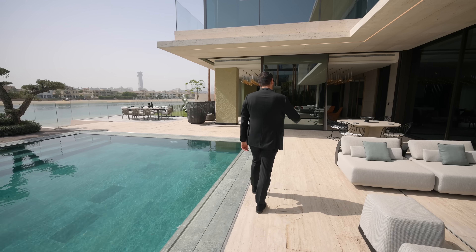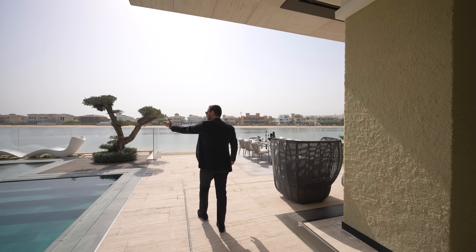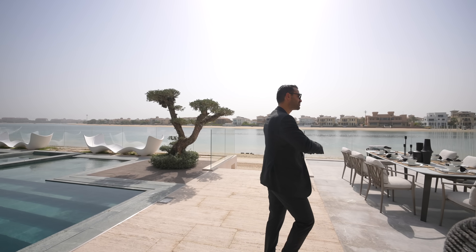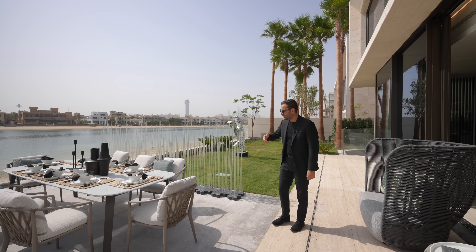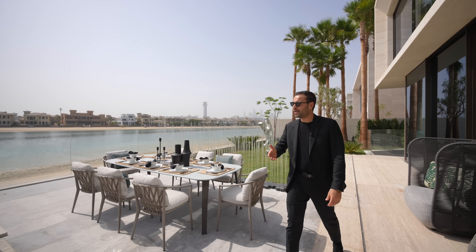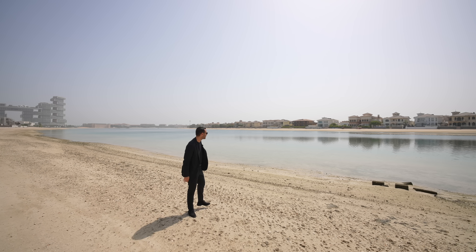Continuing our tour, we have a grass area on the right-hand side of the property with a sculpture right in the center and an outdoor dining area. And you have the staircase here taking you down to this amazing beach. It's really fascinating that you walk 15 seconds away from your home and you have access to a body of water like this.